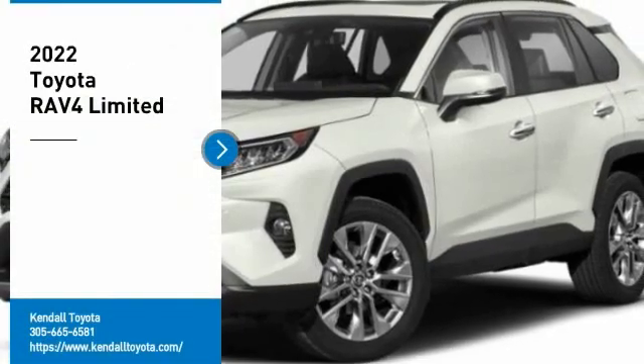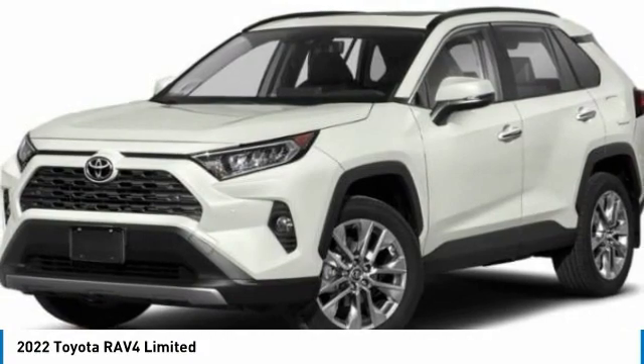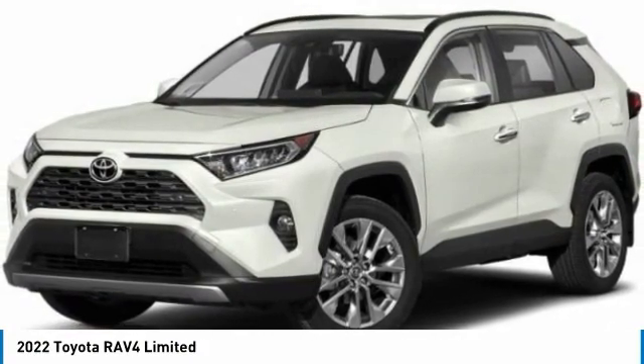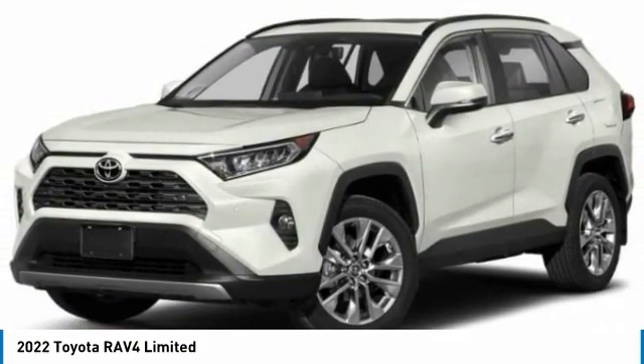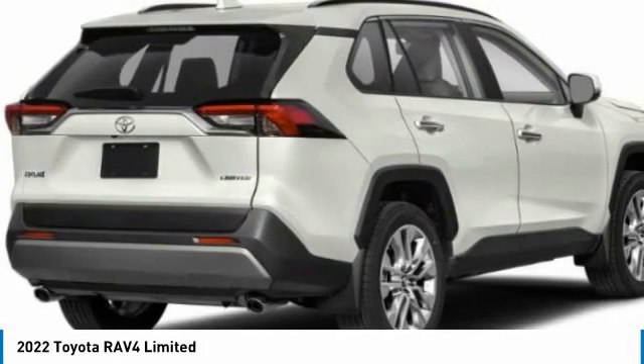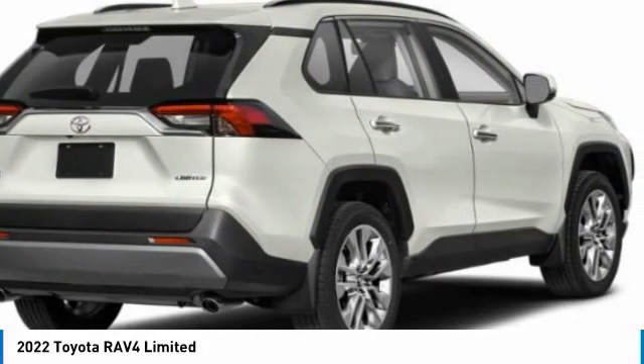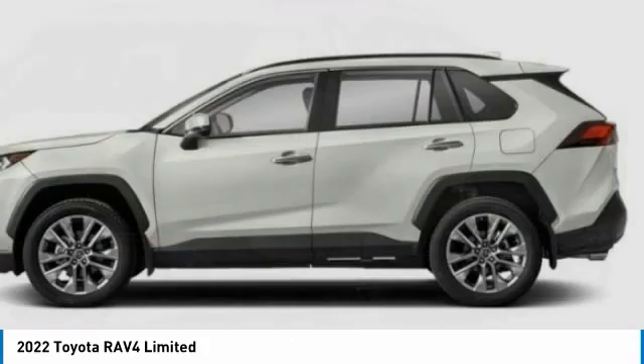We are pleased to show you the 2022 RAV4. The RAV4 is one of the most fuel-efficient SUVs in its class. Versatile and efficient, RAV4 mixes the comfort and drivability of a sedan with the benefits of an SUV. This highly evolved, well-packaged, crossover SUV lets you have it all.